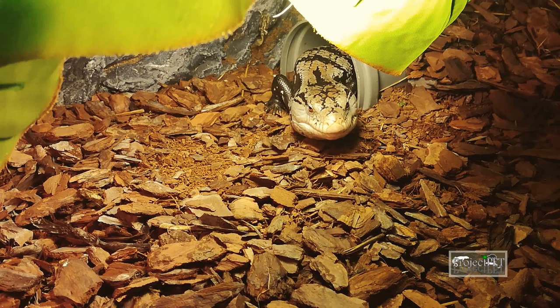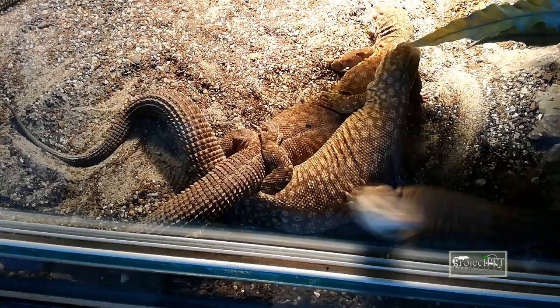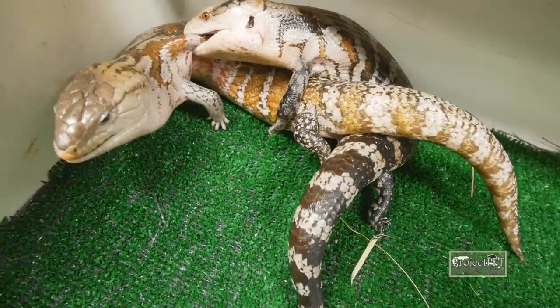If your reptile refuses to eat for a long period of time, you might want to check if it's not a period where your reptile wants to rest, or a breeding season where, for example, males can go off food for a long period of time. Check those periods and make sure your animal is not in a time frame which can affect its feeding habits. Those can usually be found in detailed animal-specific care sheets.